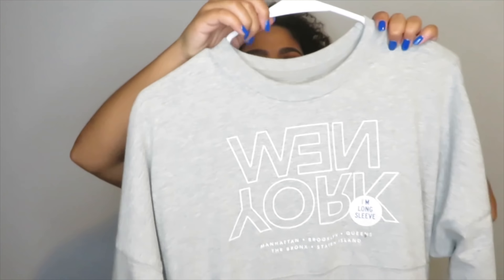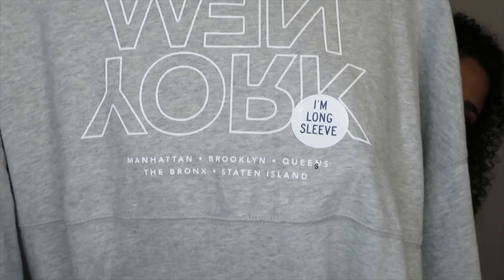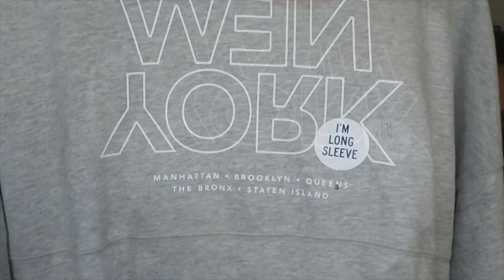Next I went to Aeropostale — I know, I literally haven't shopped there in years — but they were having 60% off the whole entire store and I couldn't resist. I walked in and they actually had some cute stuff. The first thing I got was this long-sleeve shirt. It's kind of like a sweater because it's a boyfriend fit and it just says New York on it with all the cities of New York written at the bottom.